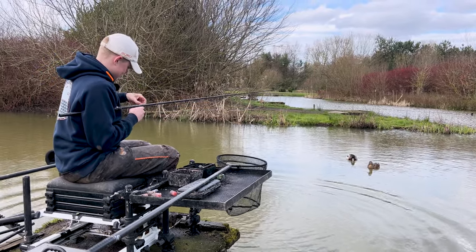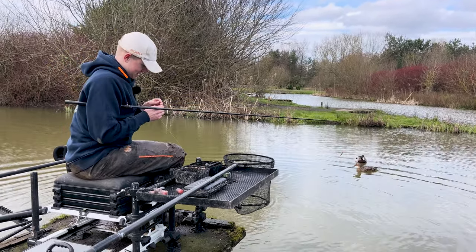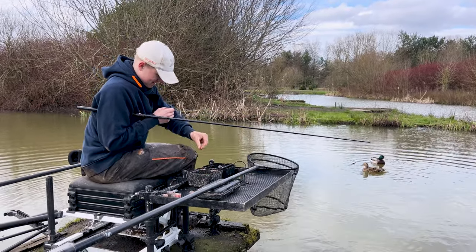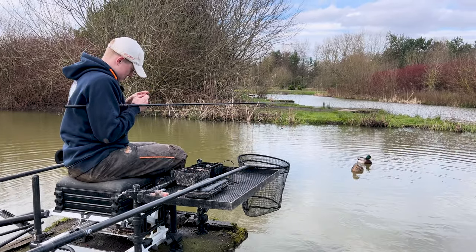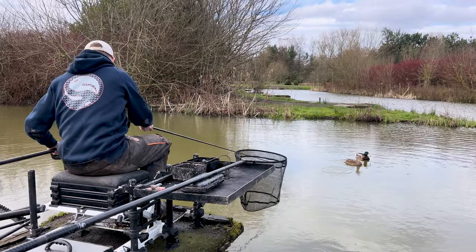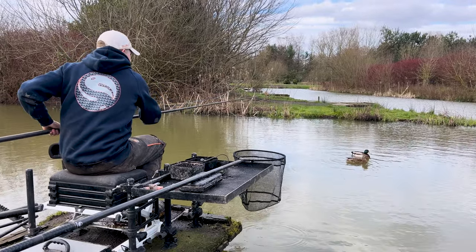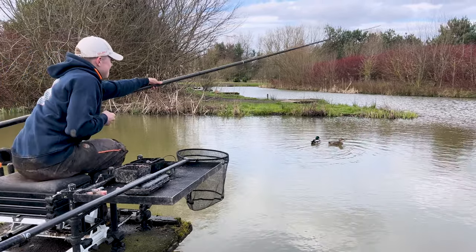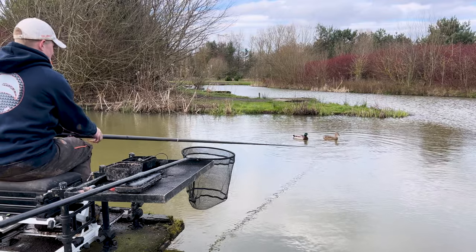As I was touching on, it started off really slow - we were actually struggling for bites. As it's warmed up through the day it's started to get progressively better, particularly on this short maggot line. It's absolutely solid now. You might tell it's still not the warmest - I might be shaking the camera a little bit. Quite cold, that wind's a bit nippy.